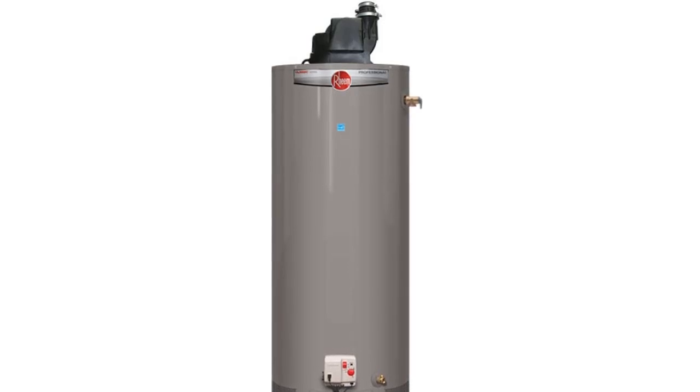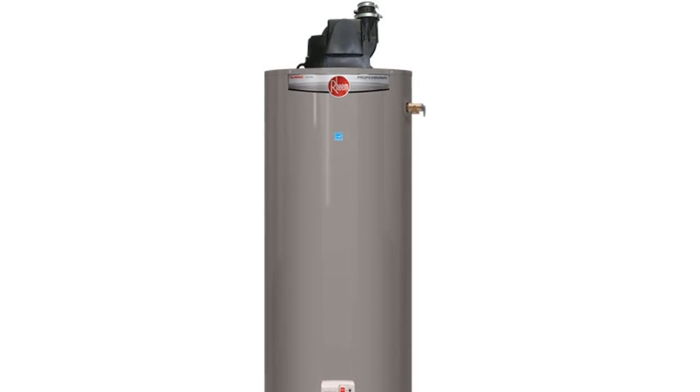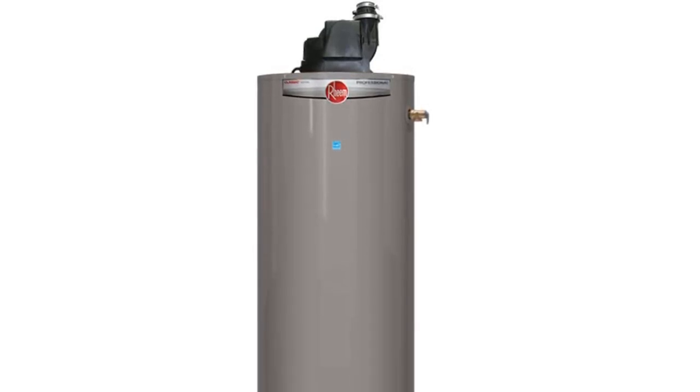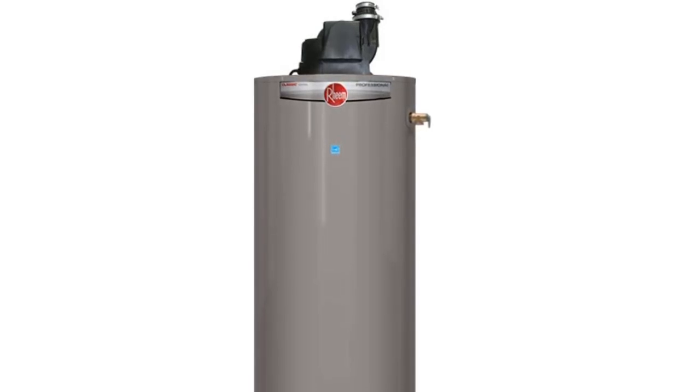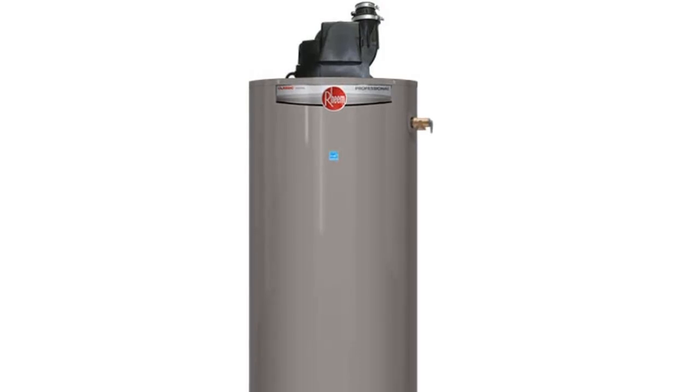This power vent water heater has an impressive efficiency of 67 EF and offers high performance, with a first-hour rating of up to 87 gallons for 50-gallon models and up to 71 gallons for 40-gallon models. The recovery rate is 32.4 to 42.4 GPH for 50-gallon models and 32.4 to 40.4 GPH for 40-gallon models at a 90-degree rise. The water heater also has a self-diagnostic system with an electronic gas control for improved monitoring and service. It features a low-NOx design and a burner that is friendly to the environment.